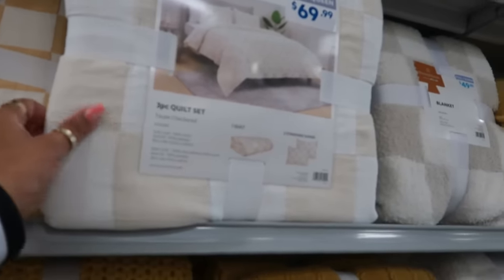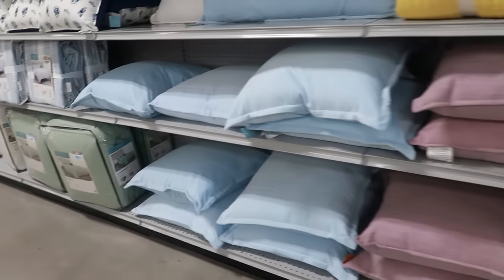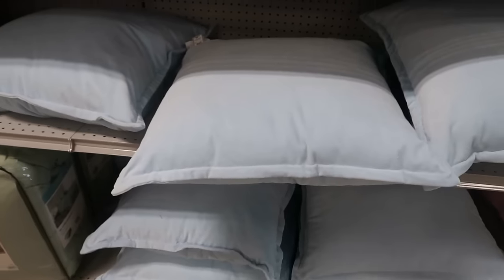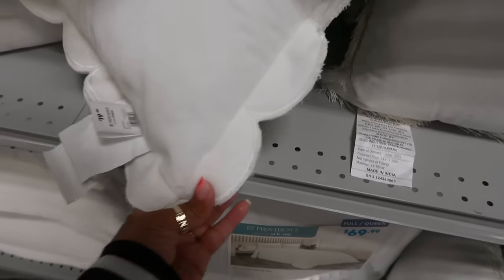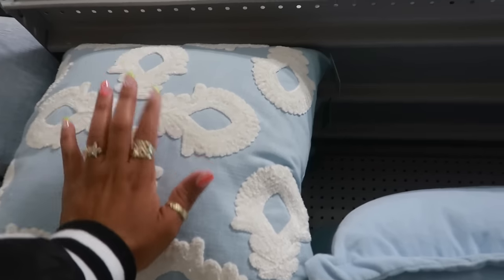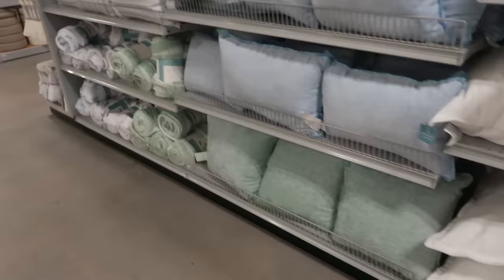There's this checkered quilt set for $80 — love the color. Or you can get this one, kind of like a cream and a white. And then it gets into the blues down here. $30. I was looking for some light blue pillows like that — I'll think about those. $80 for this pretty blue and white quilt set. Pillows with the scallop detail for $20. This one is also $20.